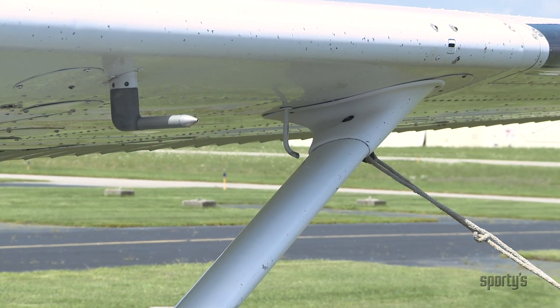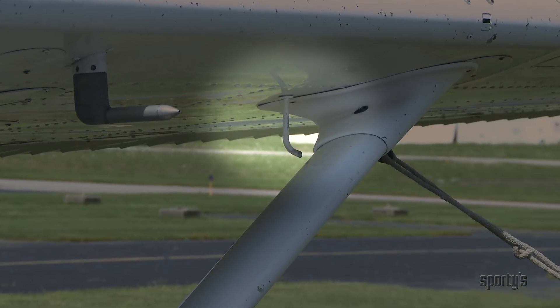The fuel tanks on present-day light training airplanes are located in the wings and are filled through openings in the top of the wings that are covered by caps. This Cessna uses a wet wing, or what Cessna calls an integral fuel tank — a portion of the inboard wing structure itself is utilized as the tank. Fuel lines carry the fuel from the tanks to the rest of the fuel system. The fuel caps are vented, which permits air to replace the fuel consumed during flight.